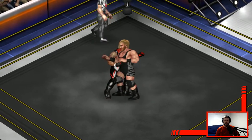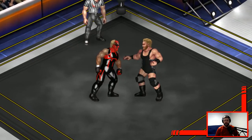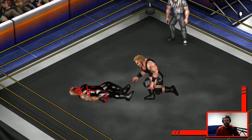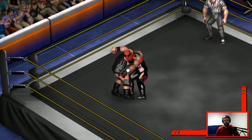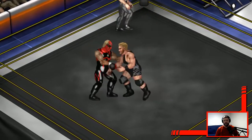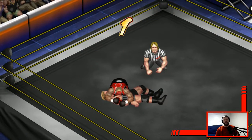So far slow start. They're going to trading blows — punch for punch, punch for punch — and they both fall. Jake with a one count, counters a neck breaker attempt. Oh, hip attack by Dustin.